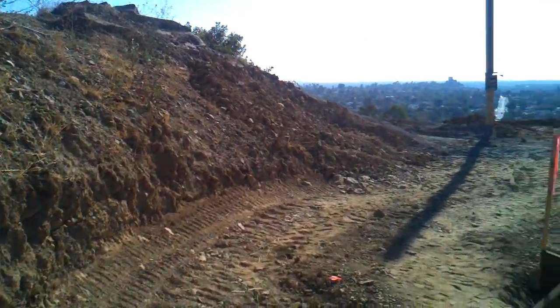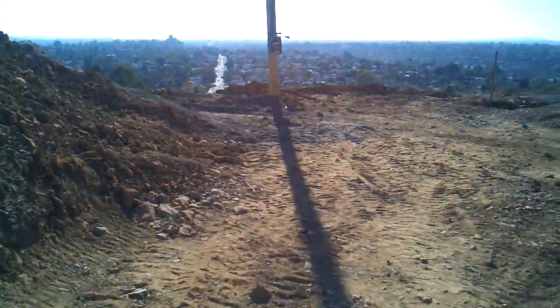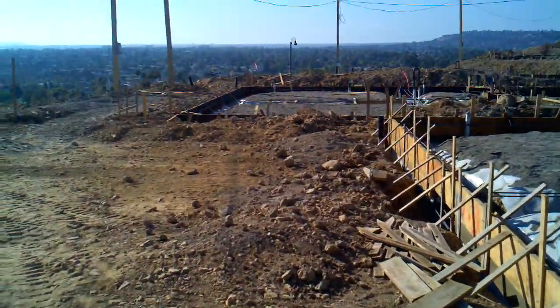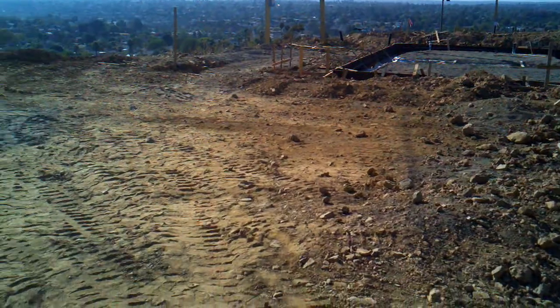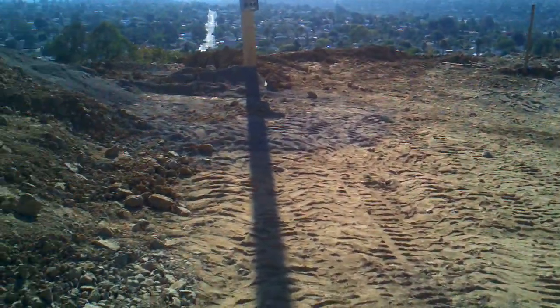And then this will be kind of the start of our backyard right here. Here's the back of the house and that's our neighbor's foundation over there. So this is our yard and the yard goes out to the end here.